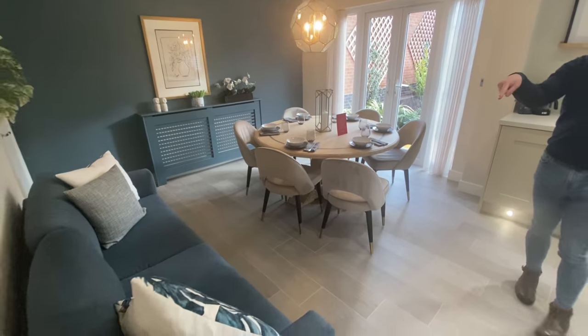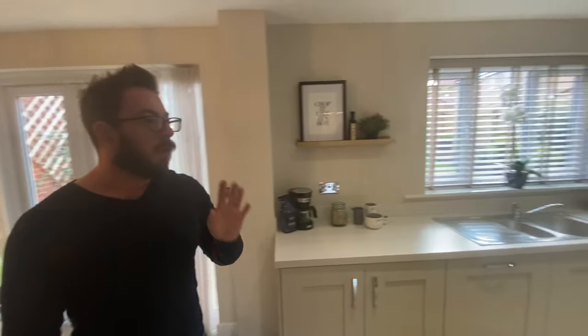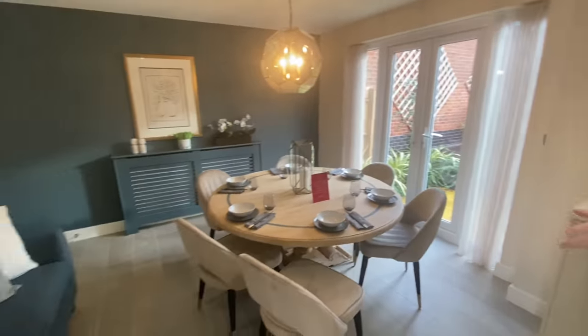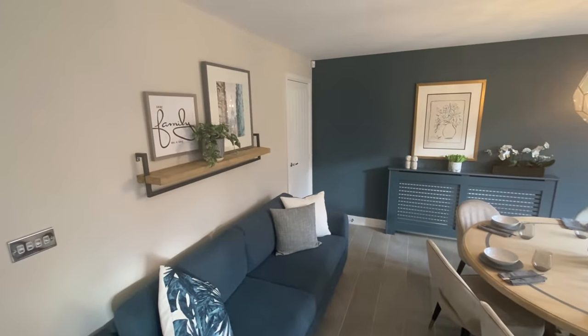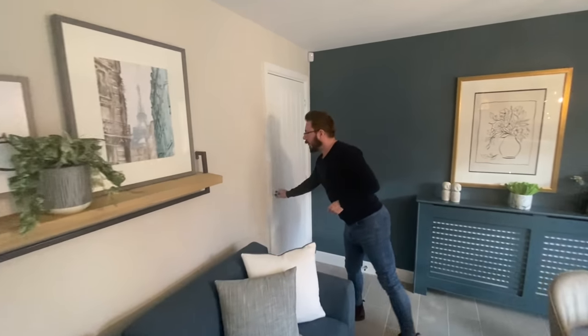In the kitchen-diner there is space for a big sofa, kitchen units across one side, and they've got quite a big dining table in here. There's also space for a TV if you wanted one. Going through the door, we find the under-stairs cupboard — perfect for a hoover. It's actually quite big, going right around the corner, so it's a decent storage space. There's no plug, but you could probably have one put in.